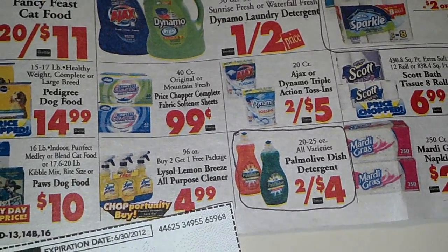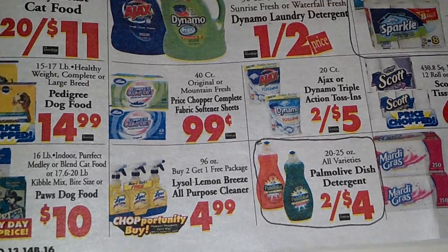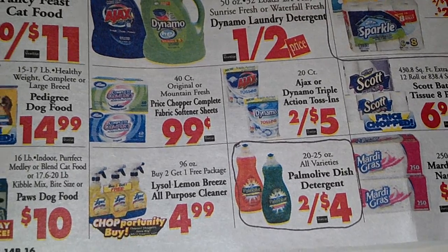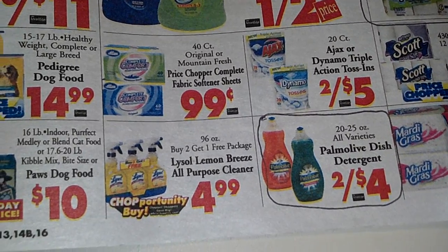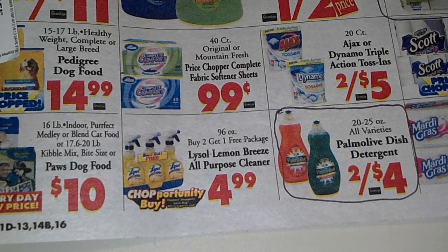Hey guys, I had to come back on again. Price Chopper is off the chain this week. As you can see right there, the Palmolive is 2 for $4, and this is the 20 to 25 ounce.